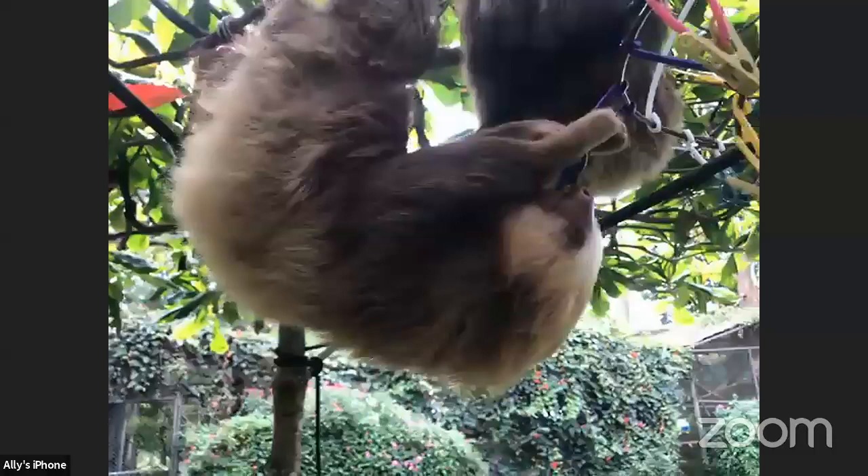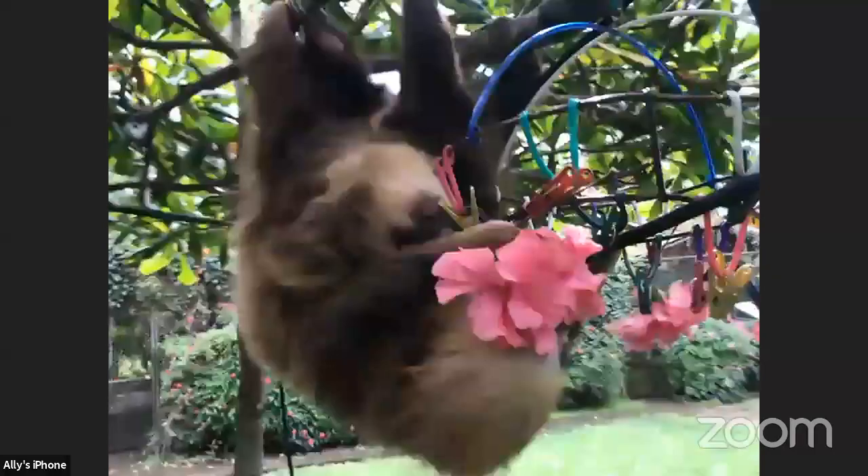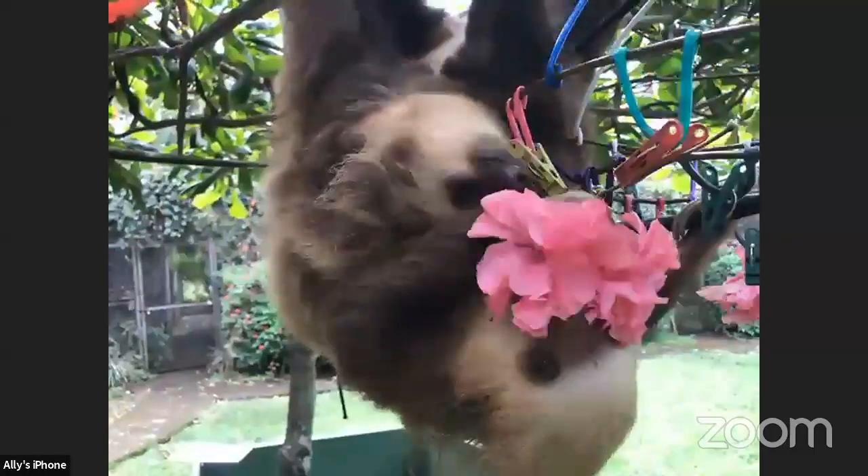I have to ask as a follow-up: what's the second slowest mammal if sloths are one and three? I heard — now I could be wrong — but I heard it was pandas. I think koalas are around there somewhere too.